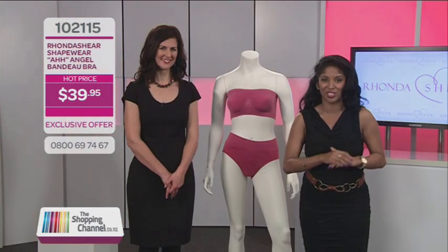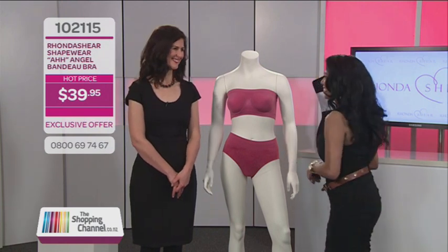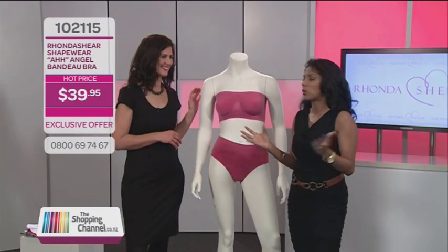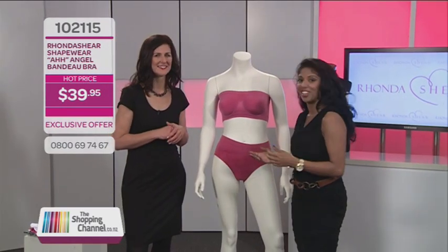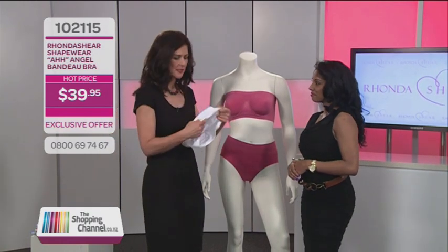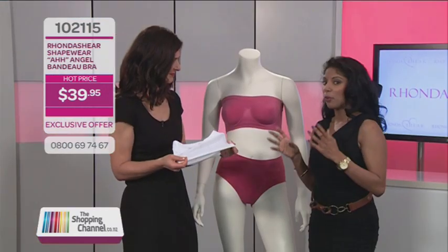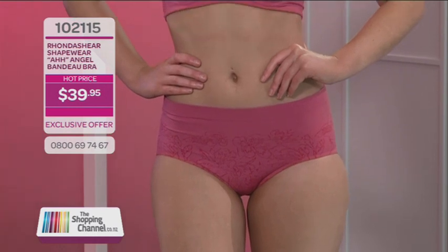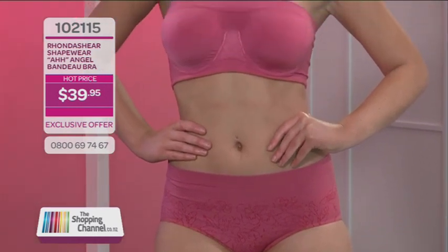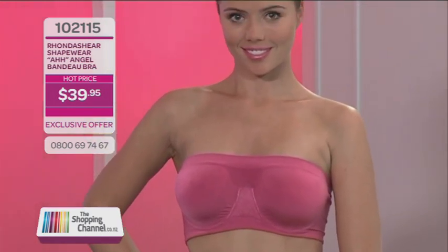Showing us the tricks of Rondichier shapewear and how it helps every shape and size look better is Christina. Hi Christina. So Christina, why is Rondichier shapewear becoming so popular for everyday use? Everyone is just raving about it because it's such a clever garment. It's got this amazing stretch fabric technology — it stretches four ways, which makes shapewear not something you only have to wear on a special occasion. Today we're featuring the R Bando bra. Rondichier is a woman who's sold 30 million R bras worldwide thanks to her amazing flattering fabric control technology.